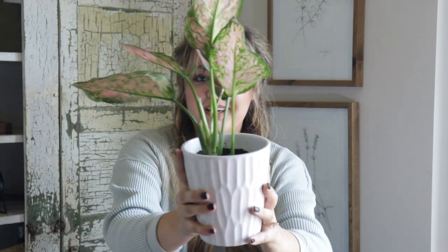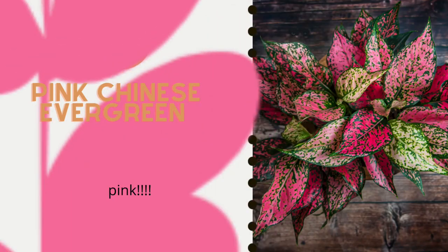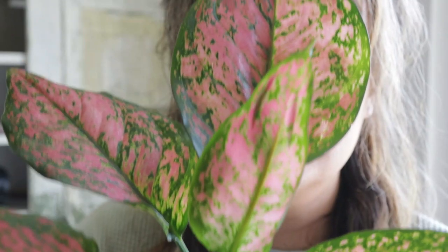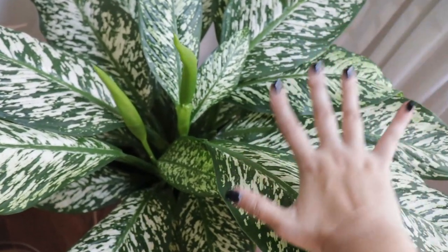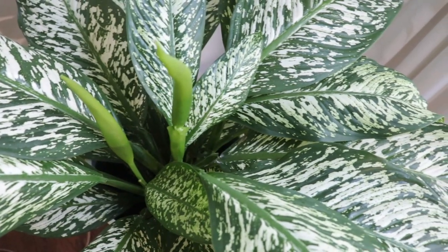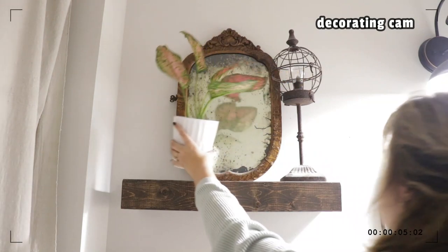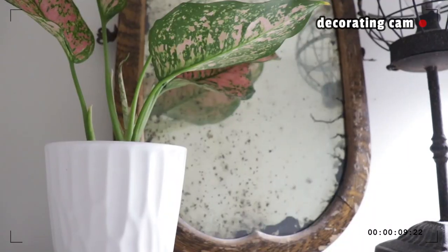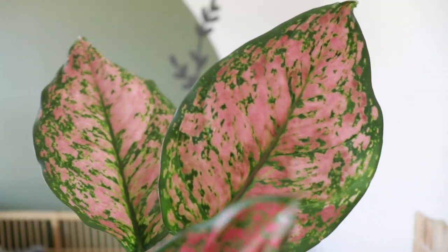Next up I have the Chinese Evergreen, and it is on the list because it's pink. There are green varieties of this plant as well, but this one is huge — there's my hand for scale. This one is called a Wintry Winehouse, and the other one definitely made it onto the list because it's pink.